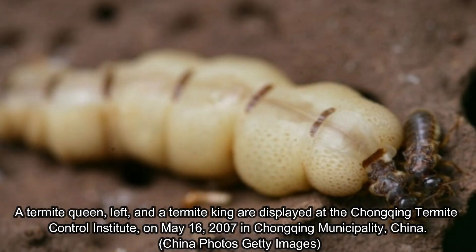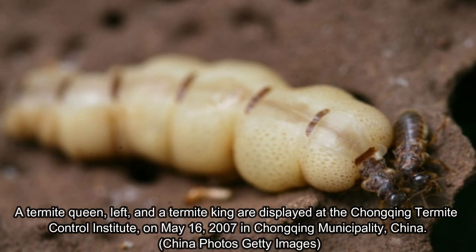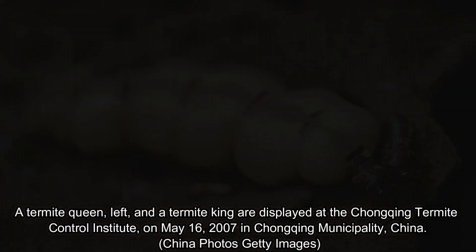A termite queen and a termite king are displayed at the Chongqing Termite Control Institute on May 16, 2007, in Chongqing Municipality, China.